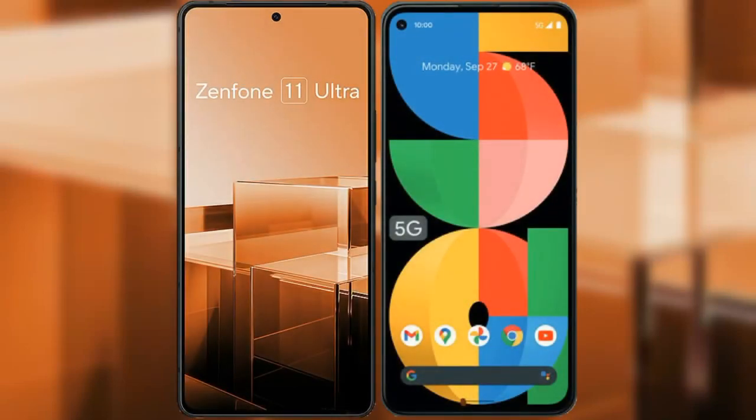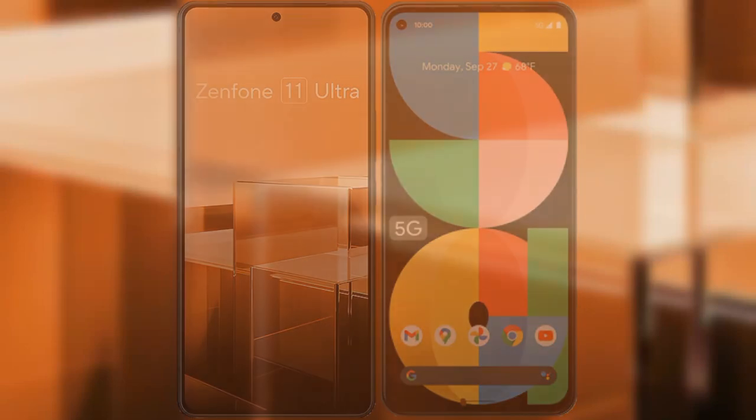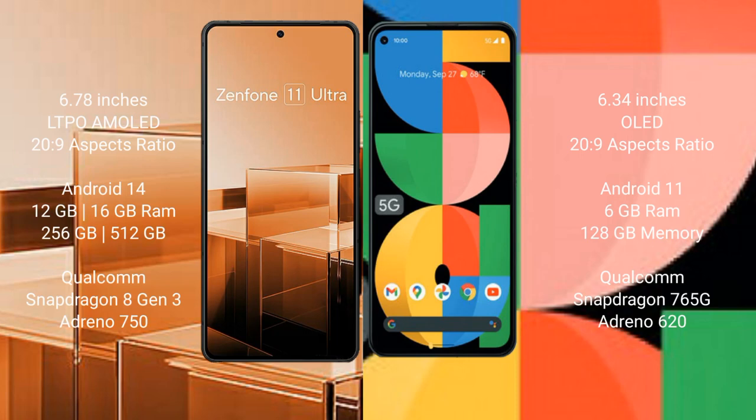I will compare the new Asus Zenfone 11 Ultra with Google Pixel 5a. Asus Zenfone 11 Ultra comes with a 6.78-inch LTPO AMOLED display and SuccessFly 229. Google Pixel 5a comes with a 6.34-inch OLED display and SuccessFly 229.